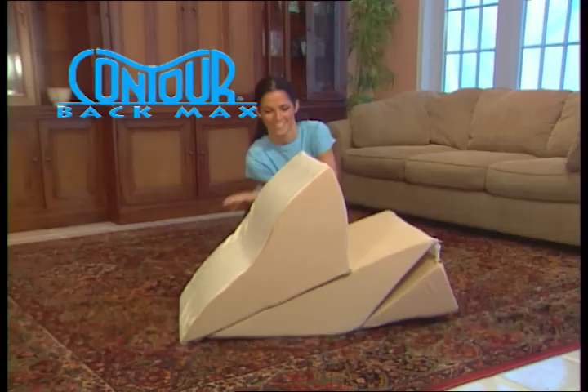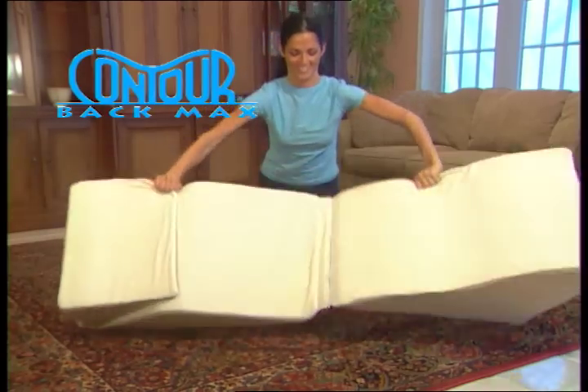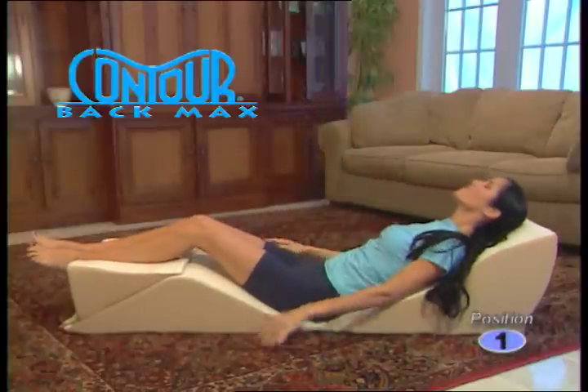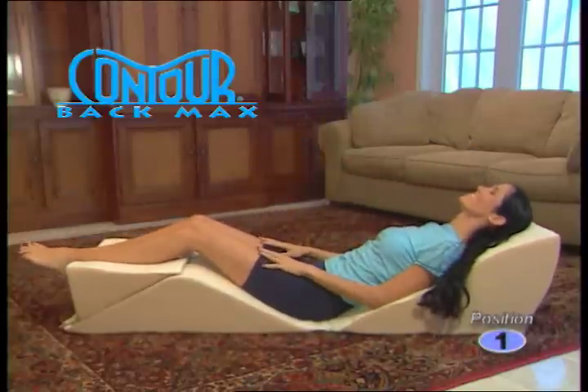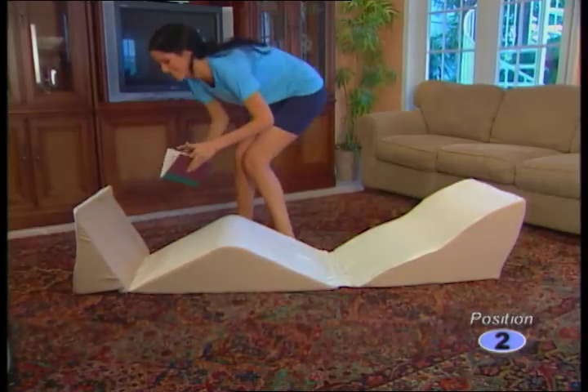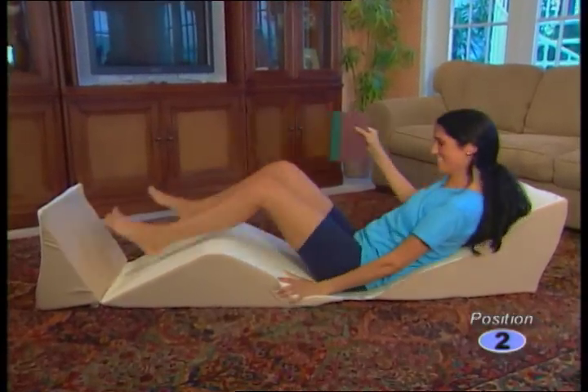Its unique design unfolds to support your entire body in over eight comforting positions. First, the zero-gravity position places your body in its most relaxed state. Legs elevate to the heart level, easing circulation. Flip the calf support into a footrest to soothe feet and support your knees.